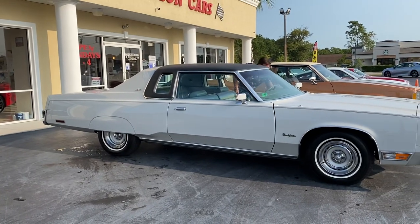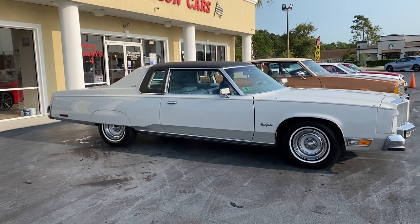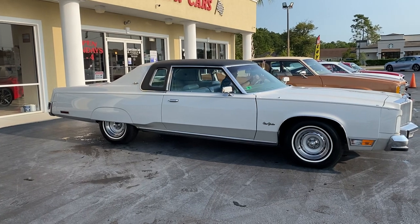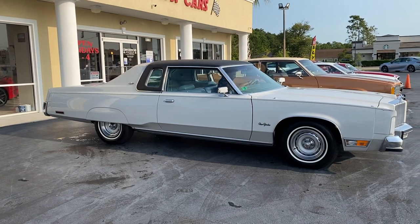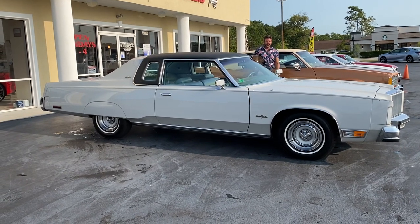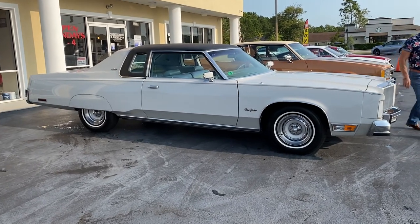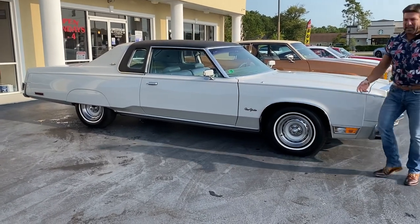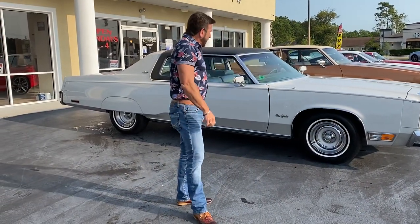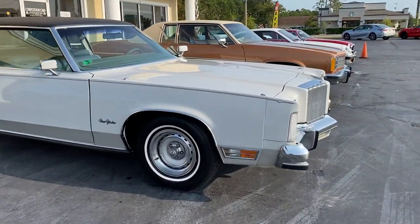It's got the 440 with a 4-barrel. I'll have Anthony pan around the car in the natural light so you can see how nice the paint is.